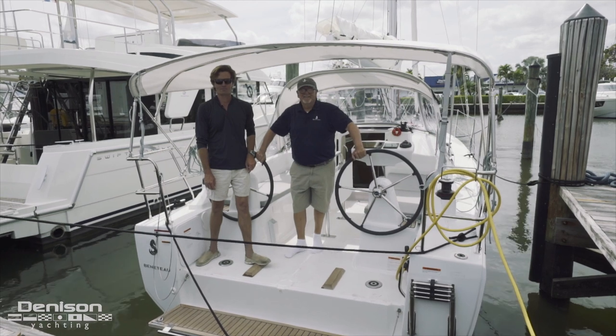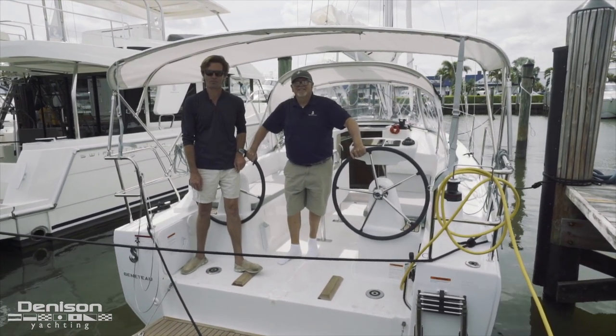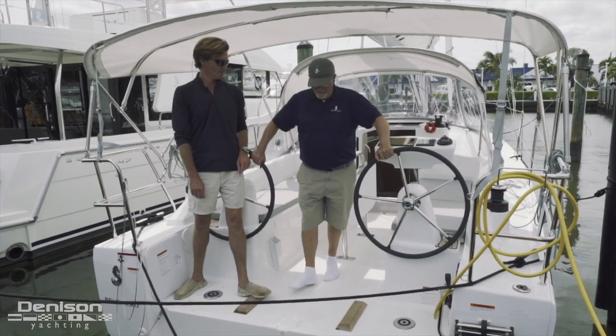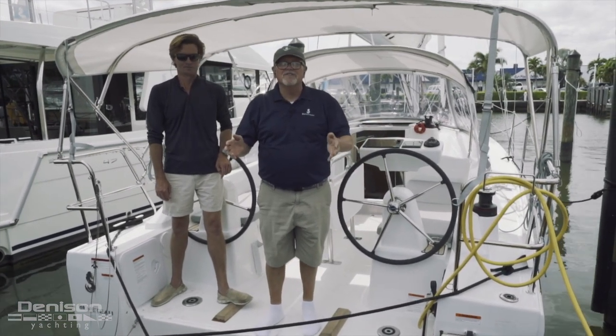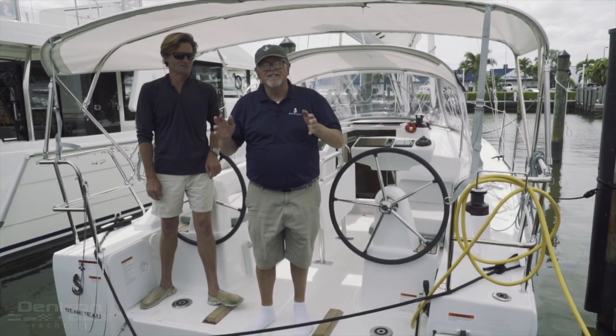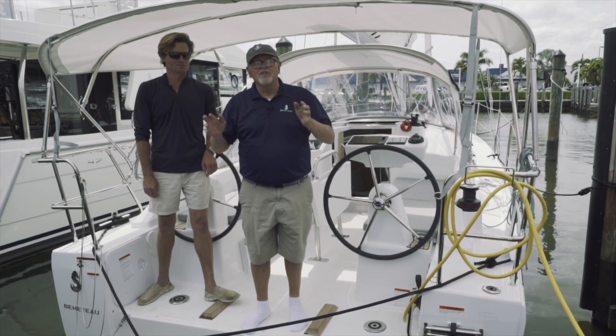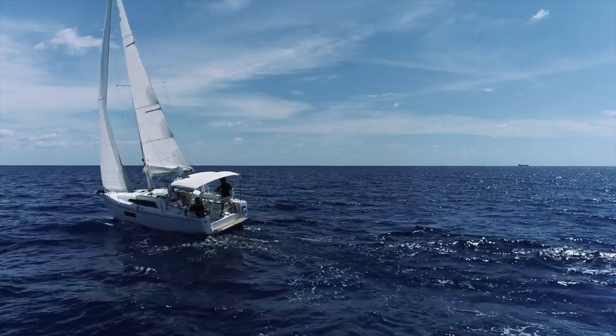On behalf of Denison Yachting, myself and Jeff Erdman — thank you for joining us on today's preview of the Oceanus 30.1. I'd like to invite you to come and personally see this boat for yourselves, look at all the features, and decide if it's the right boat for you. If it is, you could own this boat in two to four weeks and be sailing in the Florida Keys or the Bahamas.